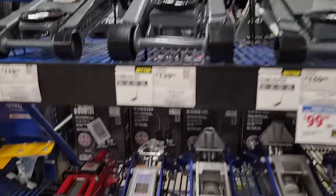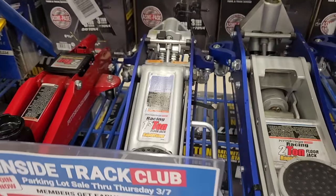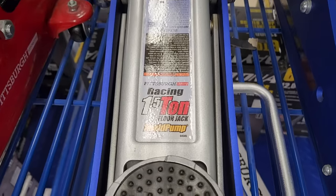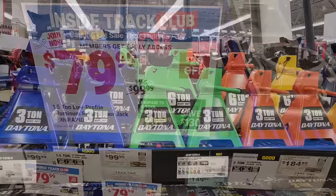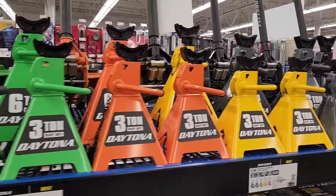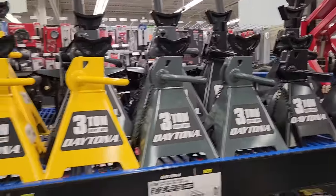If that's a little bit overkill and you need something smaller for a compact car, they do have the one-and-a-half ton low profile aluminum jack by Pittsburgh coming in at $79.99. And if you want, you can get some matching jack stands — the three-ton Daytona at $27.99.